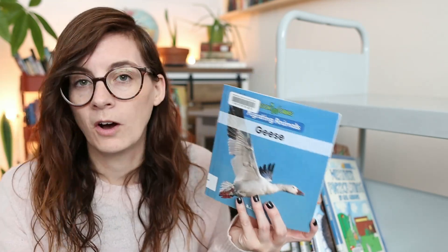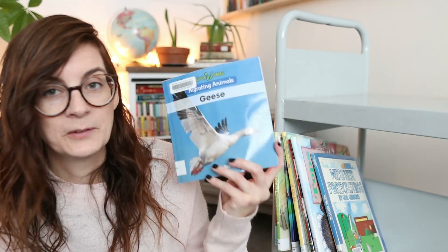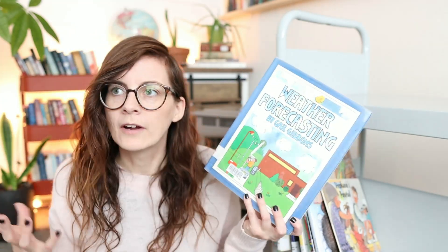It's hard when you're requesting books on the library website because you don't always know what you're getting into — that's why I like to share library hauls.